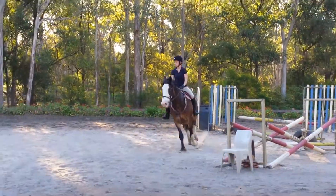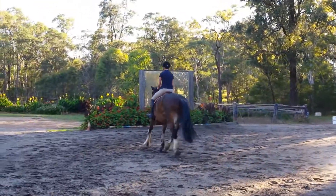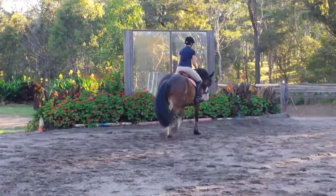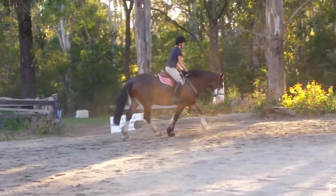Excellent, that's great riding. Well done, Regan. And then let's go stretching down on the circle to finish — big pat, stretching down. Well done.